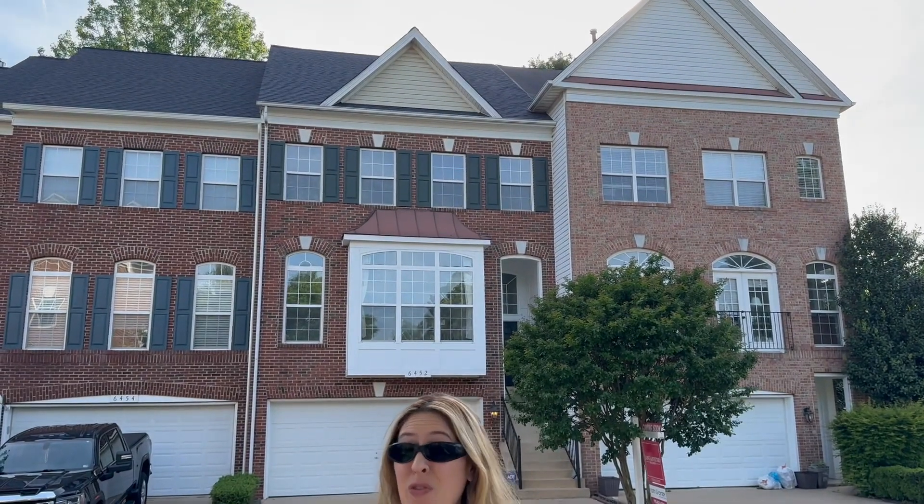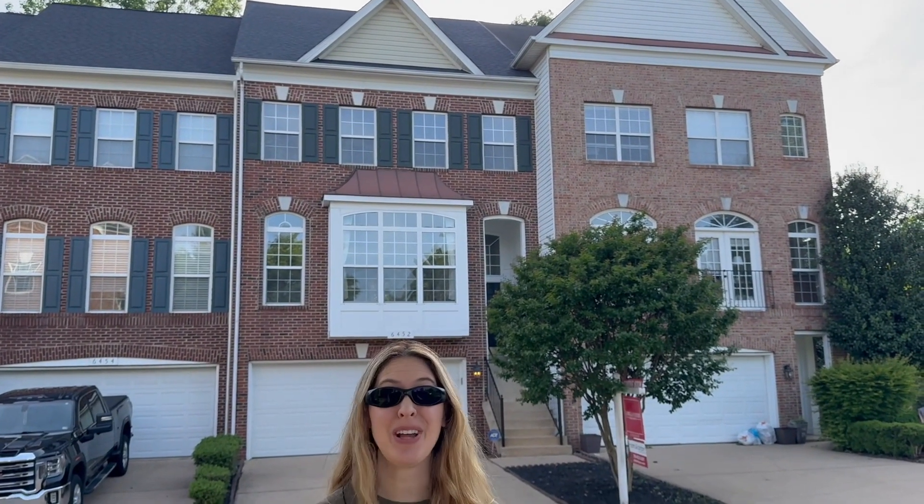Hey everybody, we got a new listing coming on the market at 6452 Waterfield Road. This is a beautiful brick front, two-car garage property backing into trees in Kingstown.